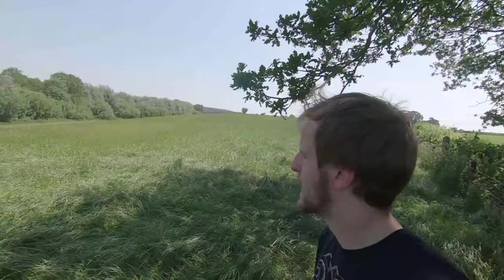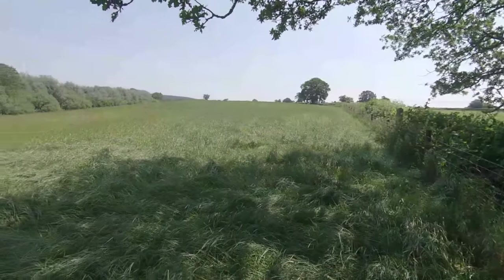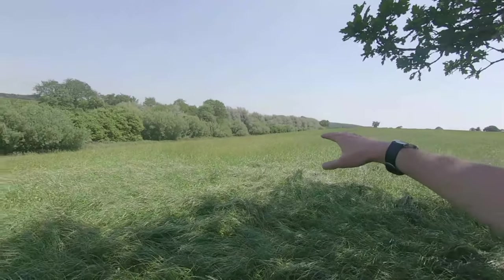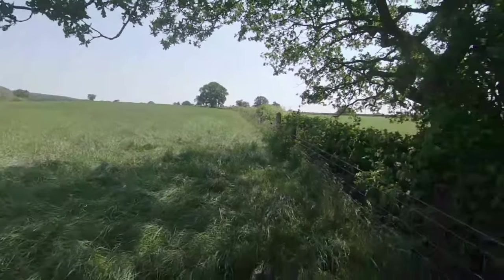Hello everyone and welcome back to another episode of Hiking in History. Today we are in a field, but it is not just any old field — it looks like a very normal, very boring English field. However, a great battle took place here: the Battle of Blore Heath in 1459. That is what we're going to explore today.